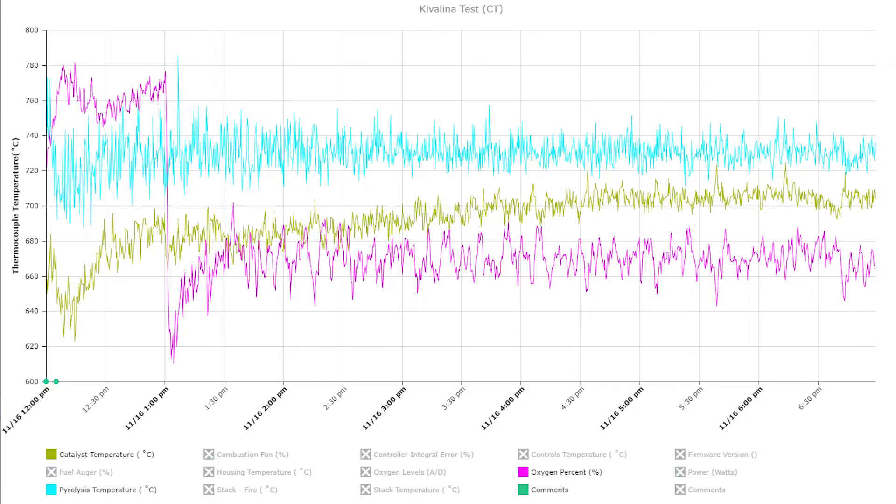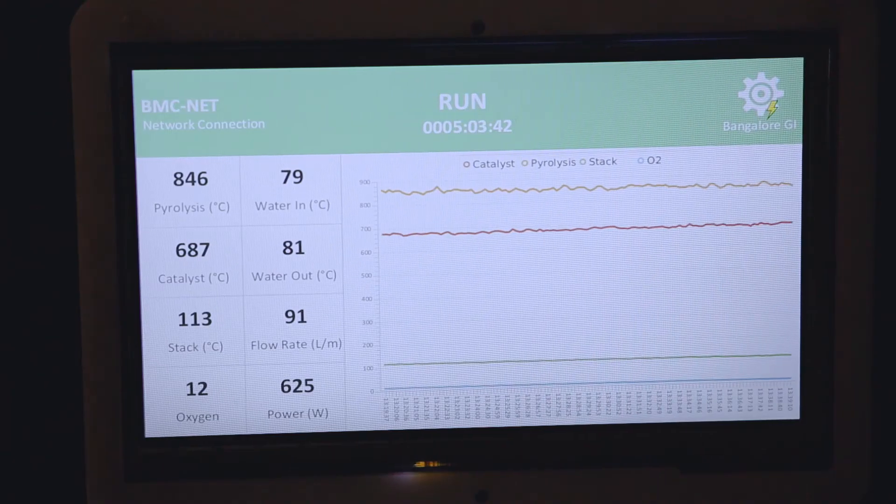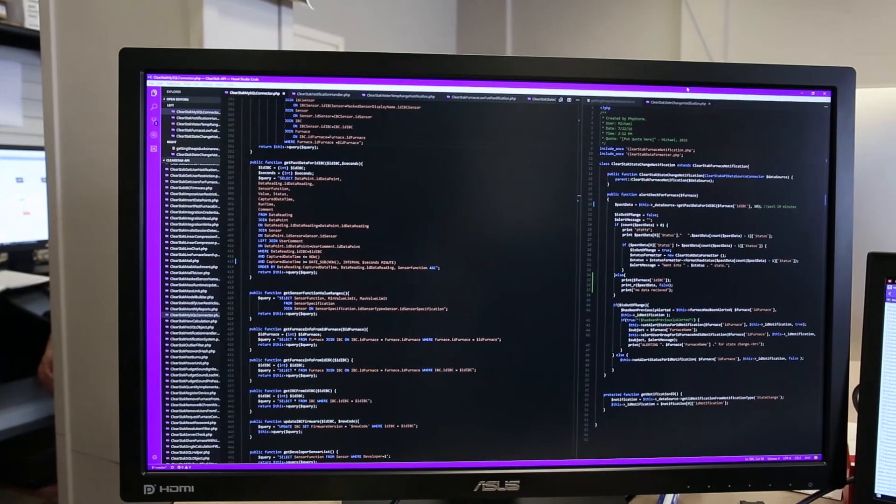We're working on becoming energy positive and carbon negative by using data collected from our Kelvin data plotter. Touchscreens on our systems display real-time information, allow operators to input commands, and update our cloud database for analytics.